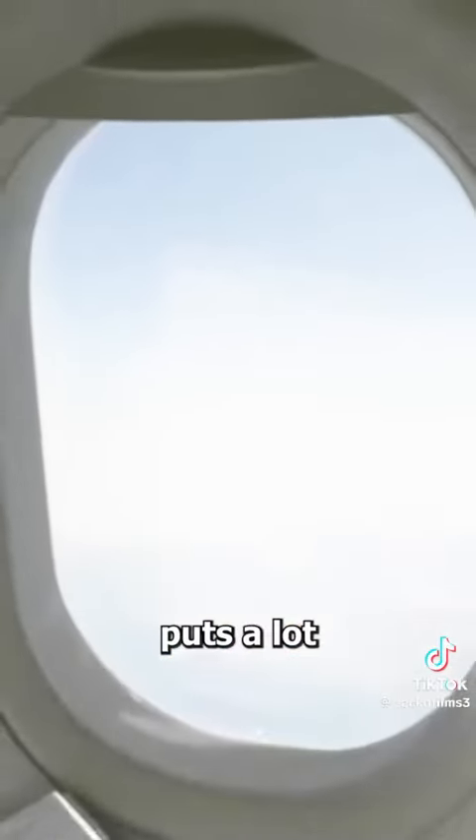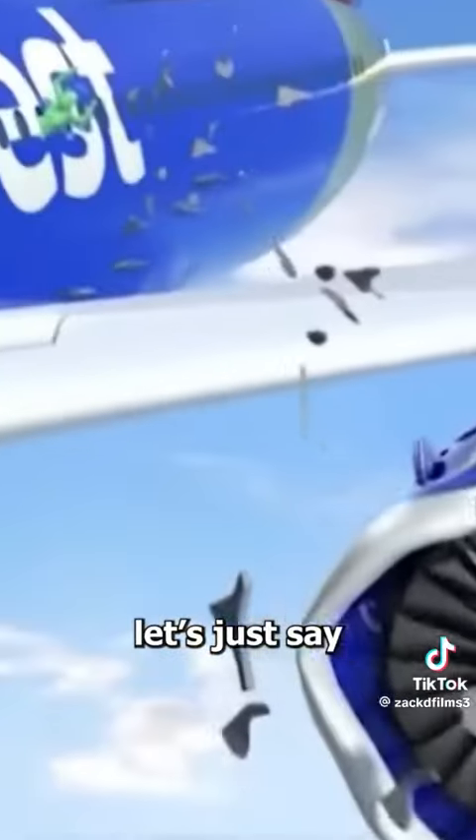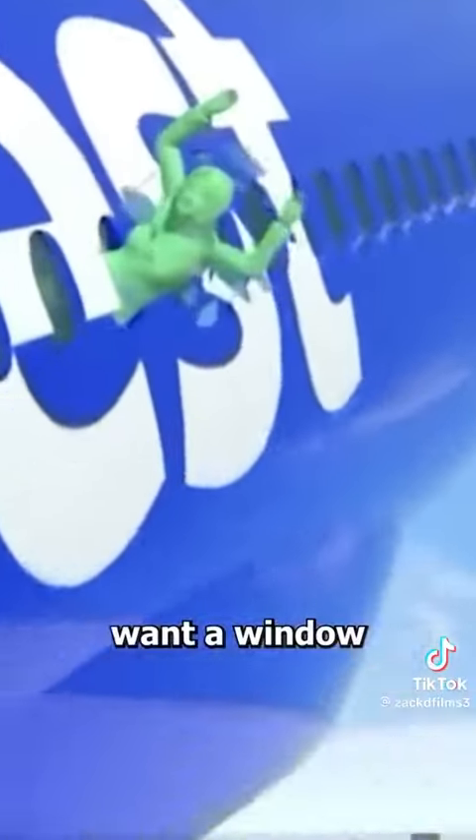This imbalance puts a lot of stress on the airplane windows, and without these tiny holes, well, let's just say you really don't want a window to break.